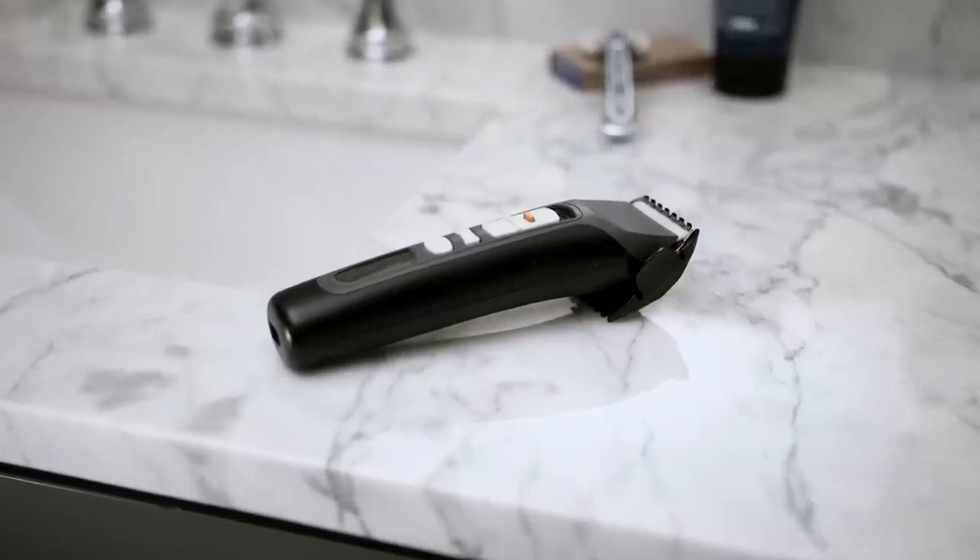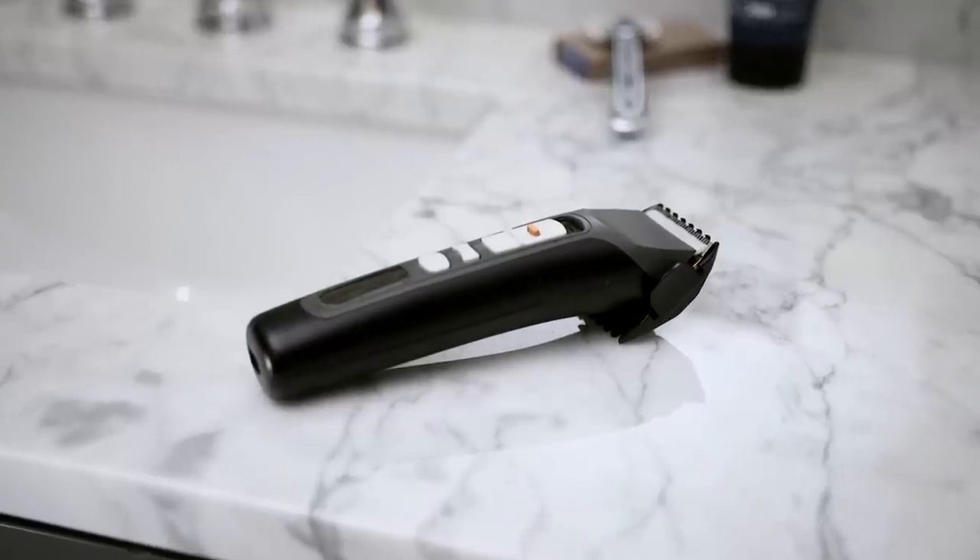Number two: every guy needs a great grooming tool. Number three: every guy needs a great handheld mirror. The handheld mirror is amazing. Usually it's going to have two different sides, one with magnification, which is perfect for plucking your eyebrows. It also helps with any grooming needs. I use this thing more than most people probably should, but I think it's essential.